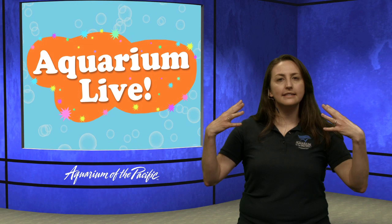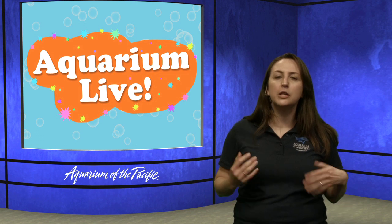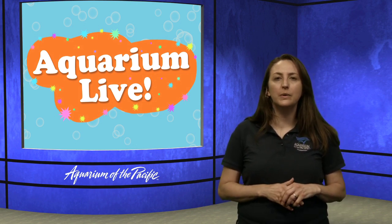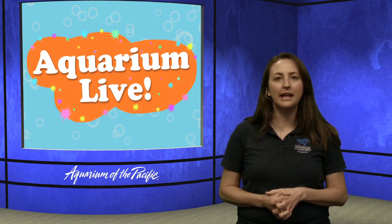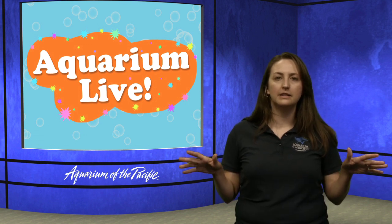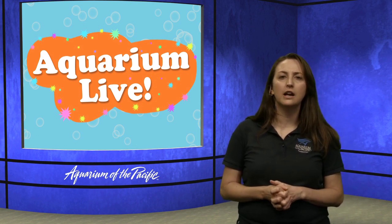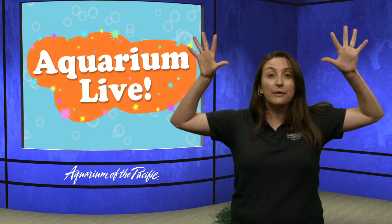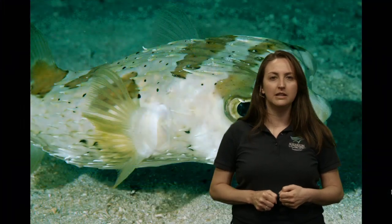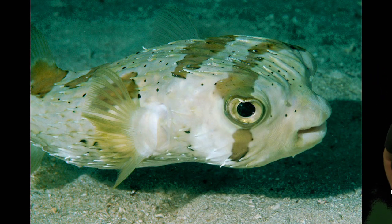Did you see how the puffer fish puffed? Normally the puffer fish has these spikes around its body, but they lay flat and don't really puff up. We've had puffer fish here before at the aquarium and they're so comfortable just hanging out with their aquarium friends that they very rarely puff up here. They just use that adaptation if they're trying to defend themselves — they suck in water and bloom out. That's my puffer fish impression, by the way.